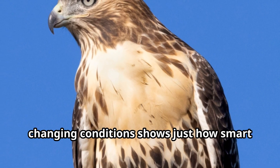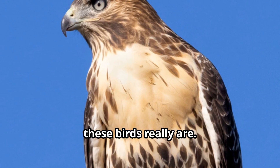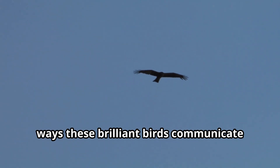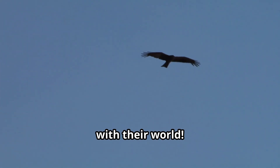In urban environments, hawks have demonstrated impressive adaptability, learning to navigate human structures and even timing their hunting around human activities. This ability to learn and adjust to changing conditions shows just how smart these birds really are. Next time you hear that distinctive hawk cry overhead, remember it's just one of the many ways these brilliant birds communicate with their world.